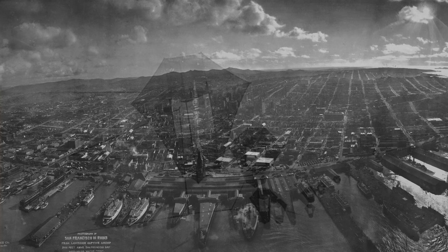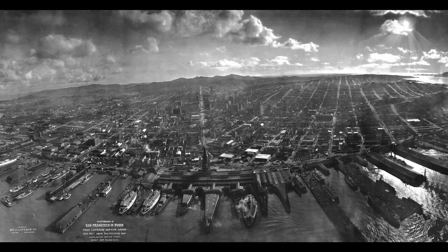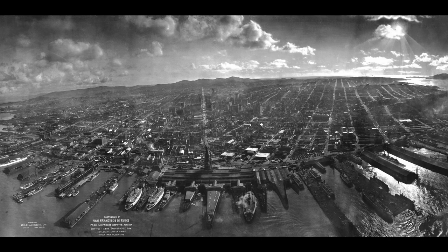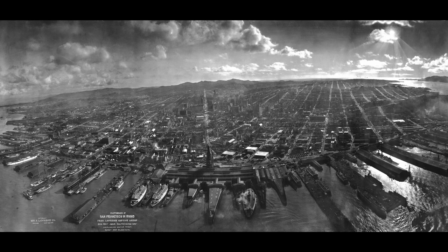To get this image he used 17 kites to suspend the camera 2,000 feet in the air. Exposures were made by electric current carried through the insulated core of the steel cable kite line. The moment the shutter snapped, a small parachute was released. At this signal the picture was taken, the kites were pulled down, and the camera reloaded.